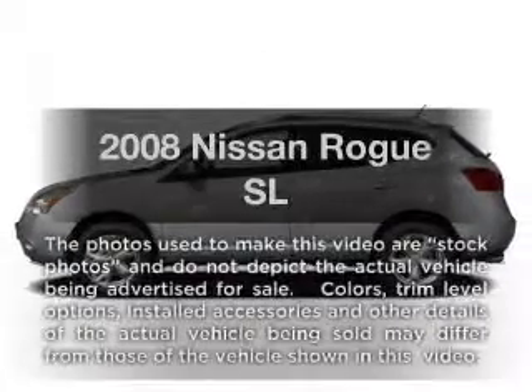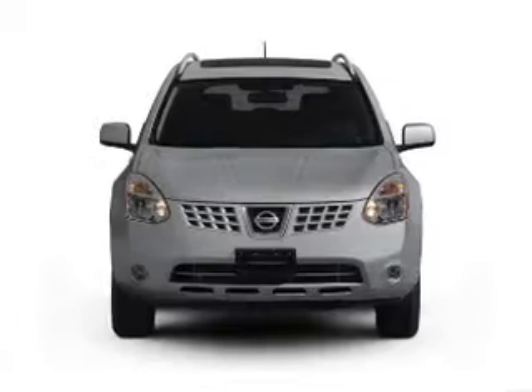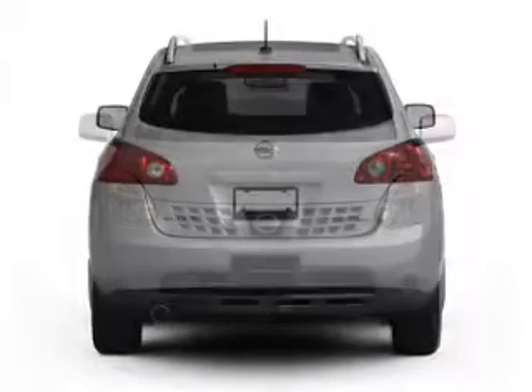Imagine yourself in this 2008 Nissan Rogue. This is the set of wheels you've been looking for, with an efficient four-cylinder engine that responds smoothly to its automatic transmission.